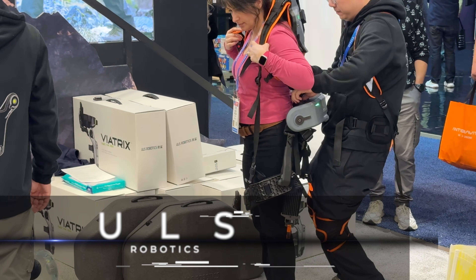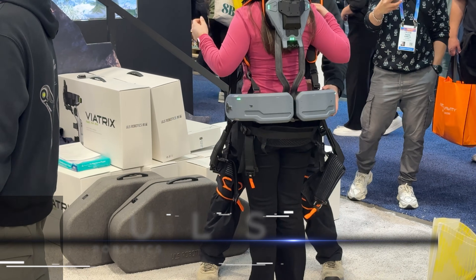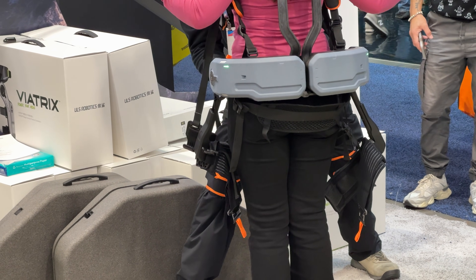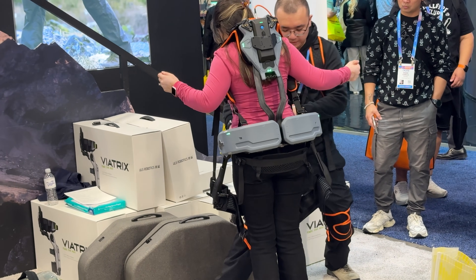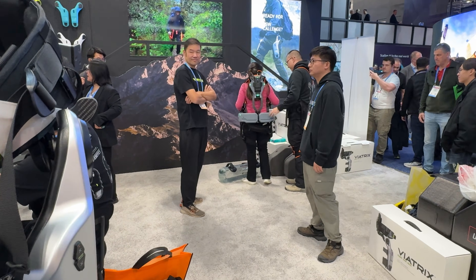Wearable tech is getting pretty hot nowadays. This is a company from ULS Robotics. That is monstrous — look at the battery packs on that. Essentially what this is going to do is help you bend your knee — like climbing stairs, walking, staying active in the outdoors. As you're walking, it's going to give you a little boost. It's power from the lower back.